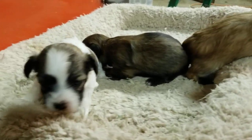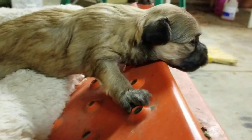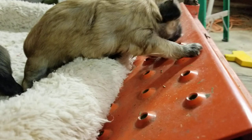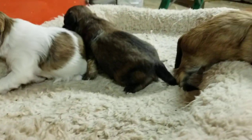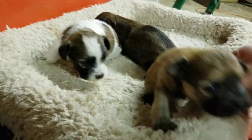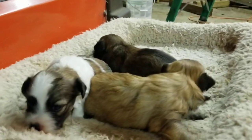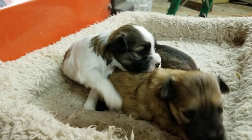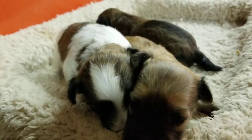They're starting to move around and getting pretty agile at their age — whoa, careful sweetie. As always, these are AKC registered purebred Havanese. They come with a one-year health guarantee. You can like us on Facebook, subscribe on YouTube, and find our website at abcdoggie.com if you want more information. Thanks for watching.